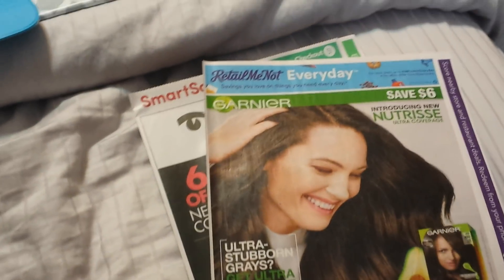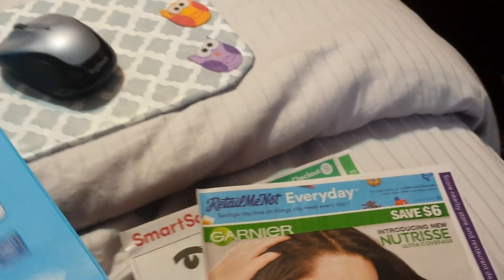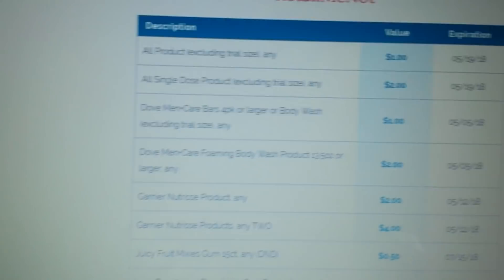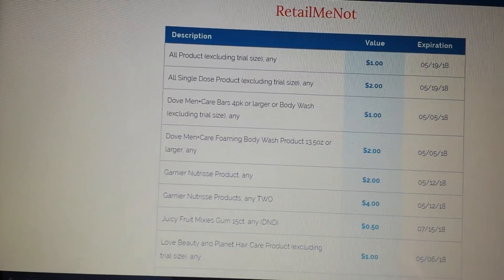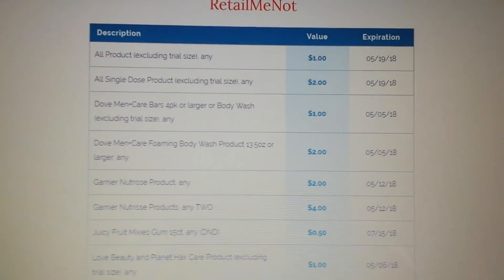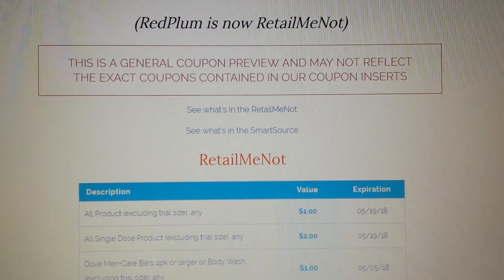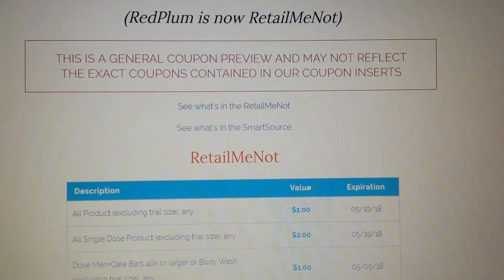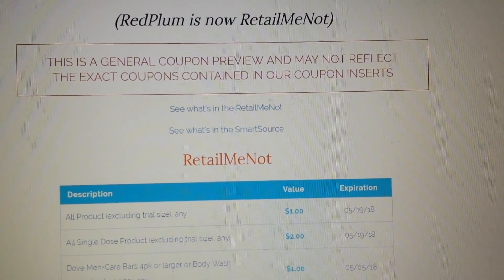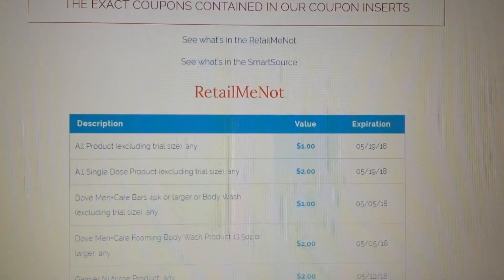Let's get into what you guys are really here for. I'm gonna go through the insert preview very, very quick. We are getting a RetailMeNot and a SmartSource. Here is what we are scheduled to get. Of course, they always put this disclaimer — this is just a general coupon preview and may not reflect the exact coupons in our inserts — so just keep that in mind.